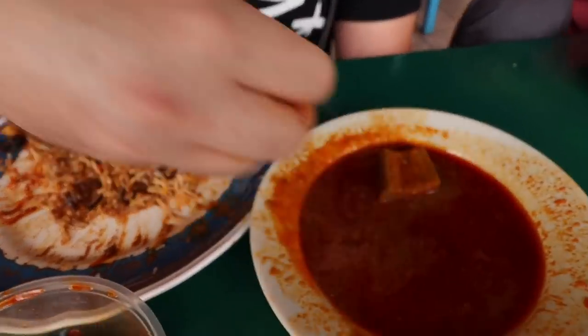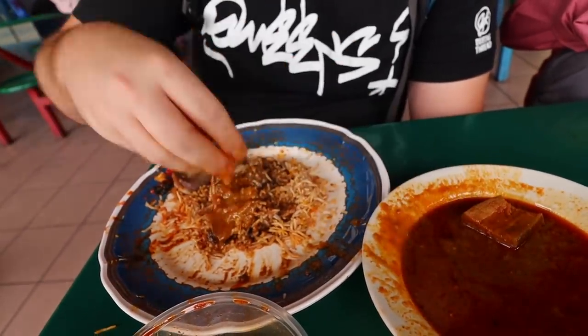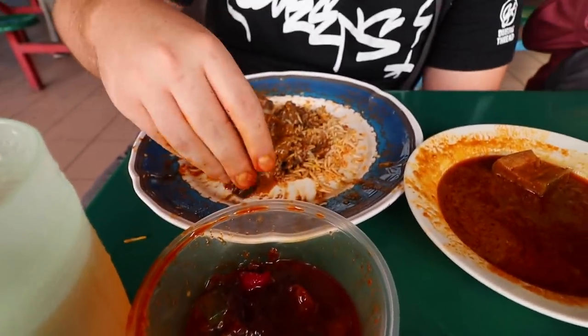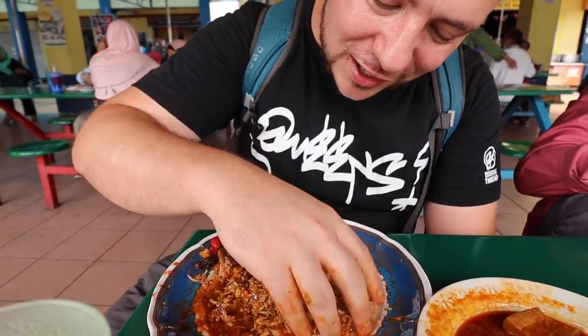We're also getting some dal — I'm going to throw some in here too. They actually ran out of spoons, so I'm going to eat with straight-up hands. And they ran out of plates too — that's just how busy this place is. I'll take a little of this achar, like a pickled fruit, mix it all up and try it together.